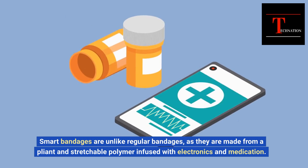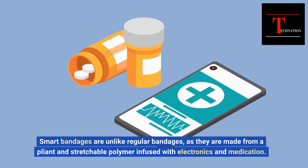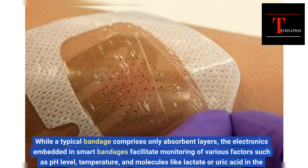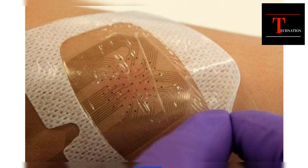Smart bandages are unlike regular bandages, as they are made from a pliable and stretchable polymer infused with electronics and medication. While a typical bandage comprises only absorbent layers, the electronics embedded in smart bandages facilitate monitoring of various factors such as pH level, temperature, and molecules like lactate or uric acid in the wound.